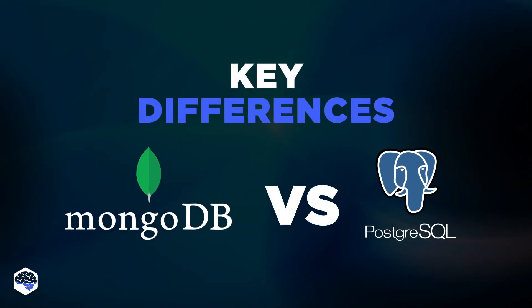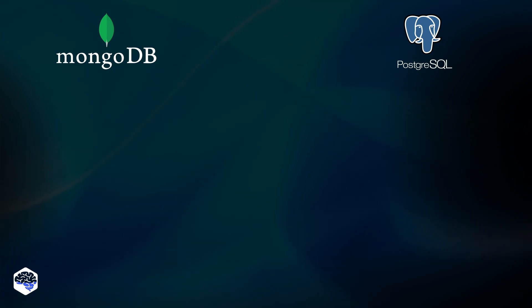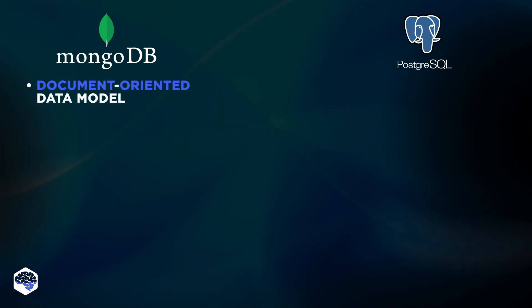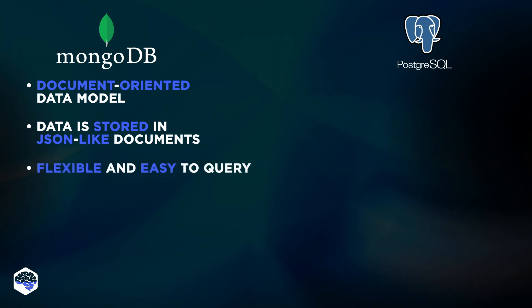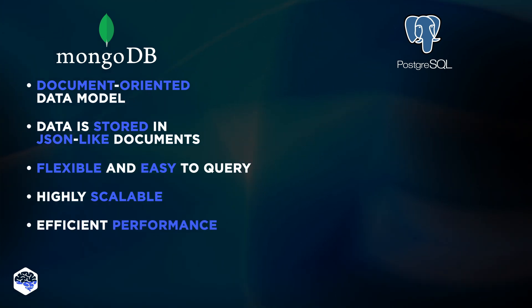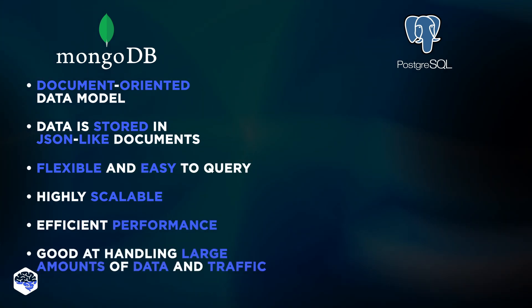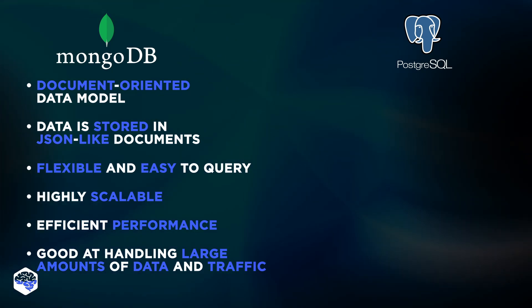Let's have a quick overview of the key differences between the databases. MongoDB is a NoSQL database that uses a document-oriented data model. This means data is stored in JSON-like documents, which is flexible and easy to query. MongoDB is known for its scalability and performance, being a good choice for apps that need to handle large amounts of data and traffic. It's also well-suited for storing messages or historical price changes, particularly in scenarios where displaying this data in a table or on a graph is sufficient.